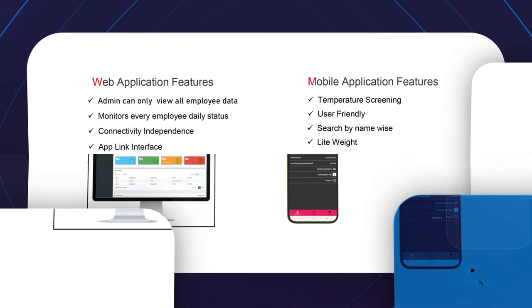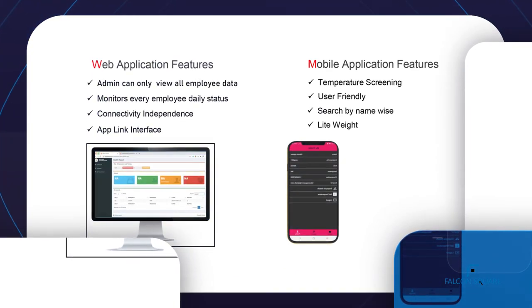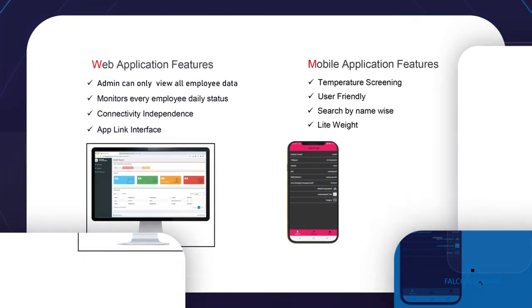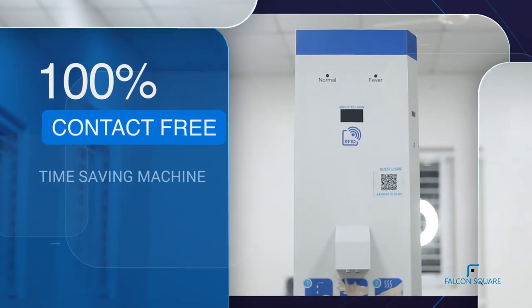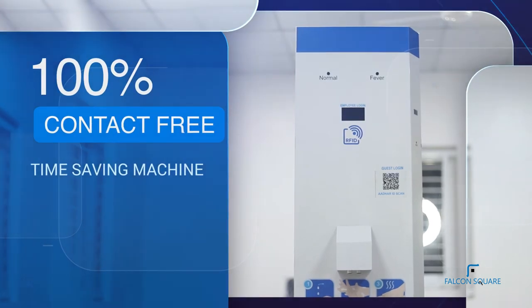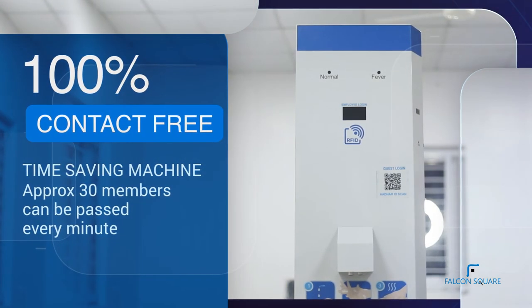All the data are collected, stored, viewed, and retrieved in your web portals, mobile applications, and desktop applications. This is a 100% contact-free and time-saving machine — approximately 30 members can be passed every minute.